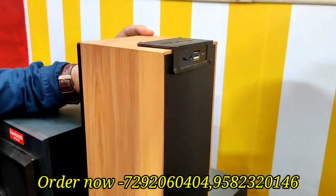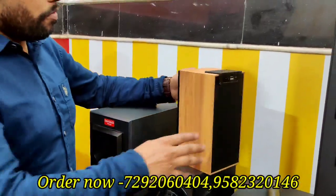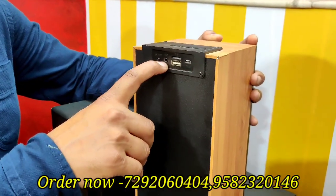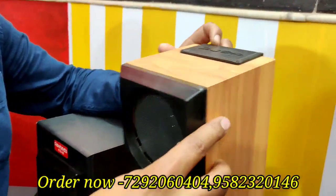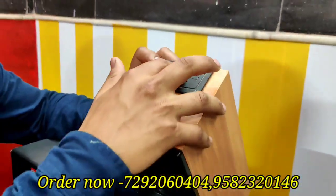This is a Bluetooth speaker with battery backup. It has a USB cable, you can also use an Aux cable, and the charging point is also here. There is a memory card slot, a mode control, volume plus/minus, and a push play button.